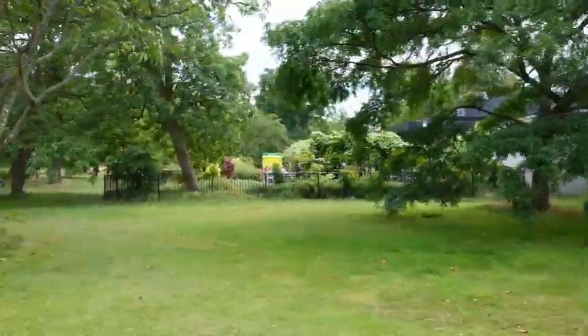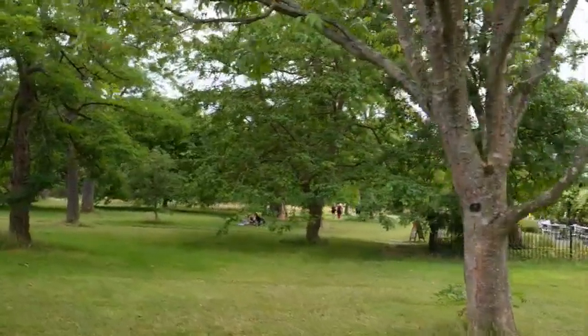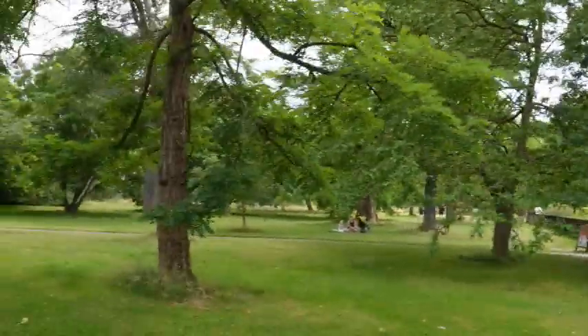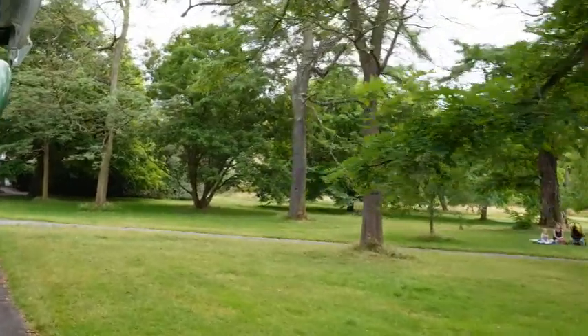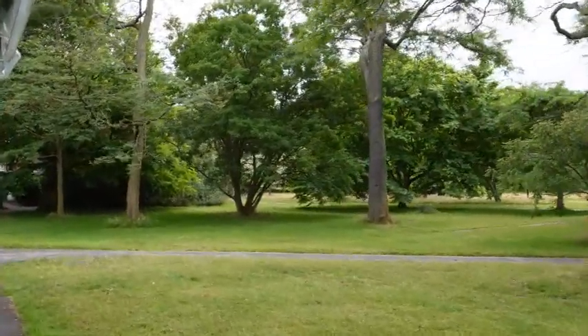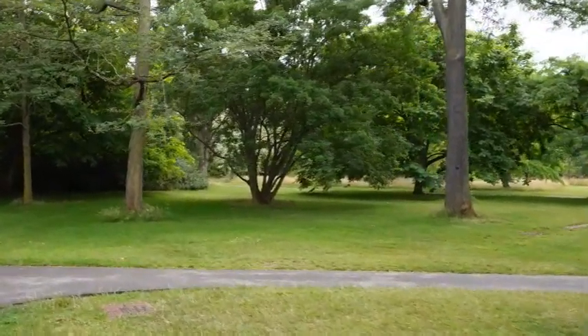The suffragettes were apprehended on Richmond Green and given a custodial sentence. There was a lot of unrest in the country at the time; the ladies went on a hunger strike. The powers that be didn't want anything to happen to them, so they let them go. And that's exactly what they did.